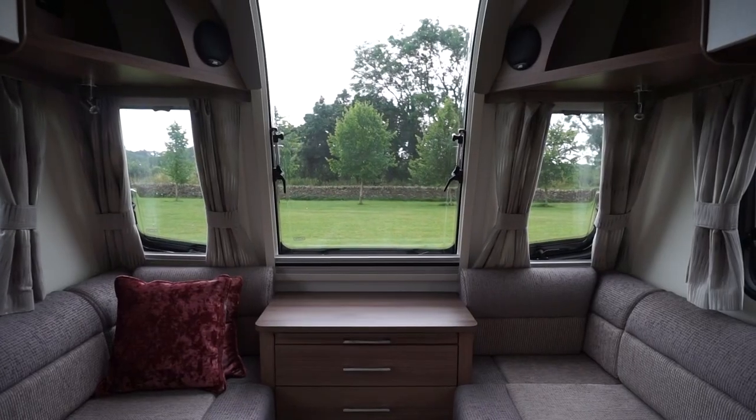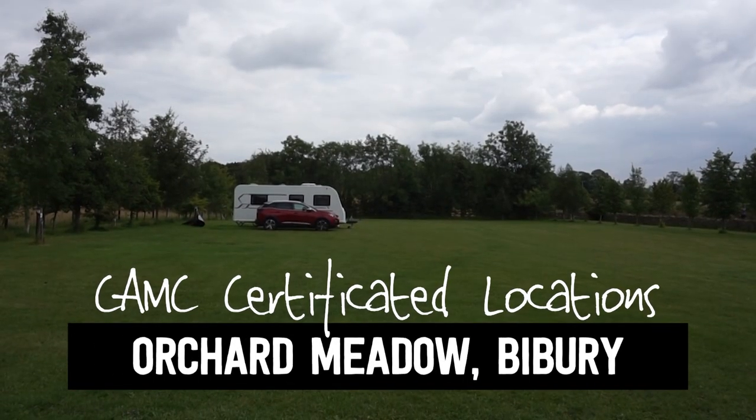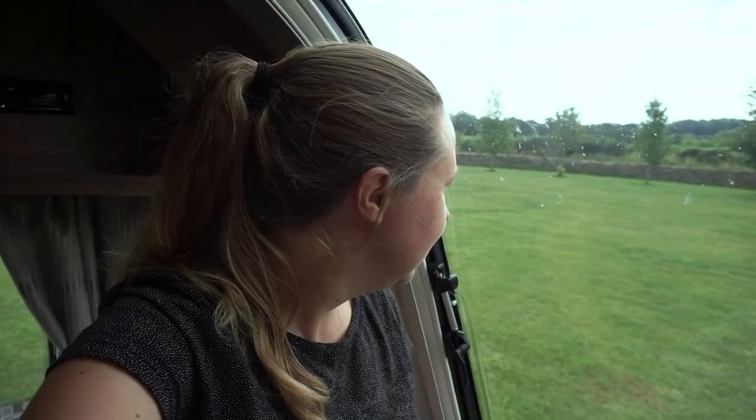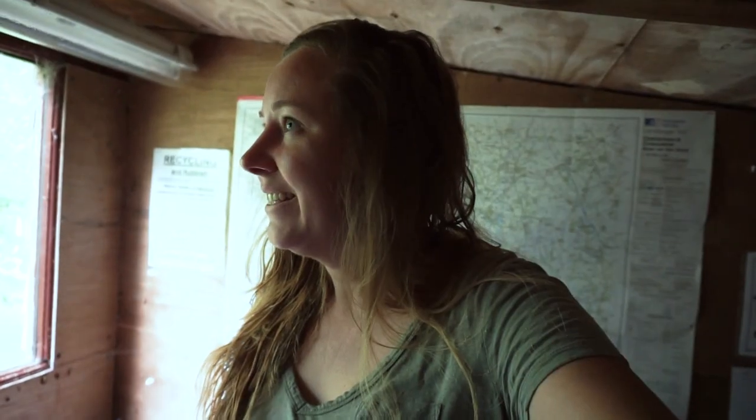So this is a CL campground and wow, I think there's room for four people in this big grassy area — very generous with the space. I've got one full day to explore the area and I want to go to Bibury. Apparently you can walk from here, so I'm going to have a look at some of their material and figure out how I'm getting there.